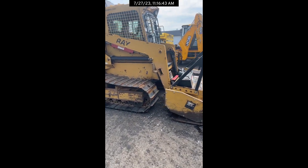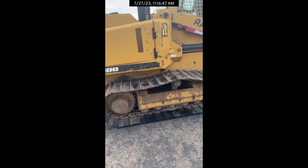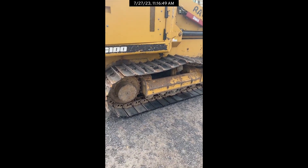Speaking of tracks, these are new low ground pressure tracks. A lot of undercarriage work has just been done on this machine.